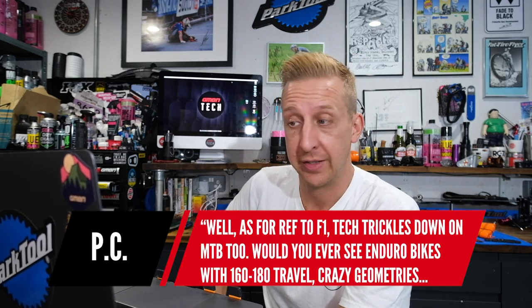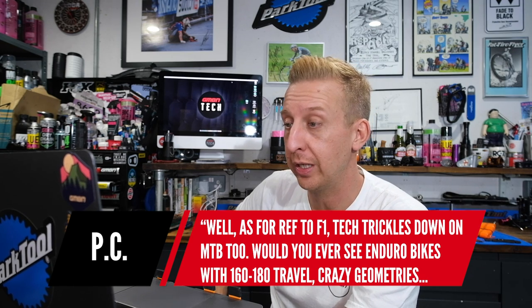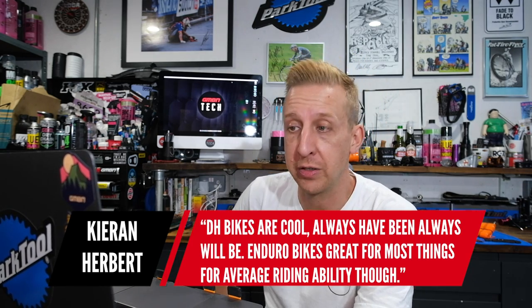In last week's show I was talking about downhill bikes and whether they're kind of pointless for a lot of people. PC says: 'As a reference to Formula One, the tech trickles down to mountain bikes too. Would you ever see enduro bikes with 160–180mm of travel, crazy geometry, great tires, if it wasn't for downhill bikes? Also pedals, armour, helmets — the list goes on.' Yes, I completely agree — 100%. Though a lot of technology also comes from the cross-country end, which is often not considered.